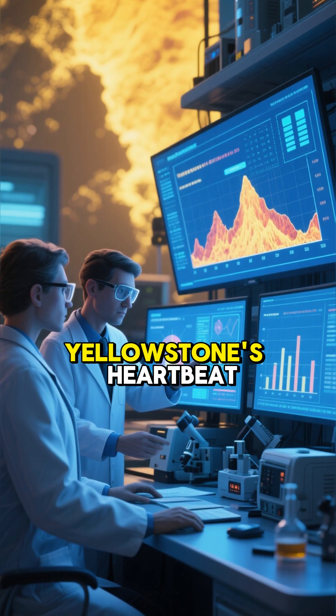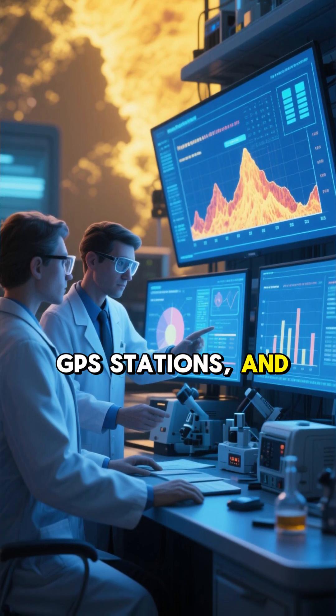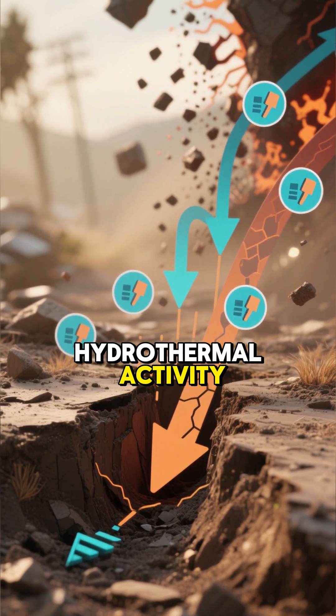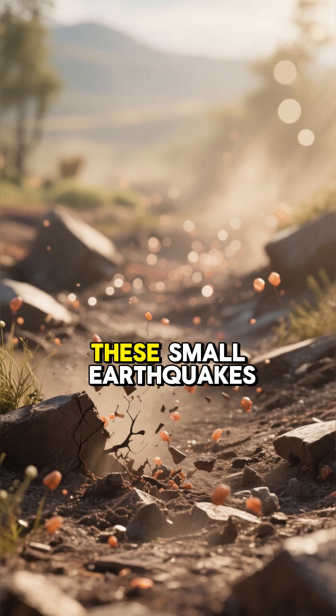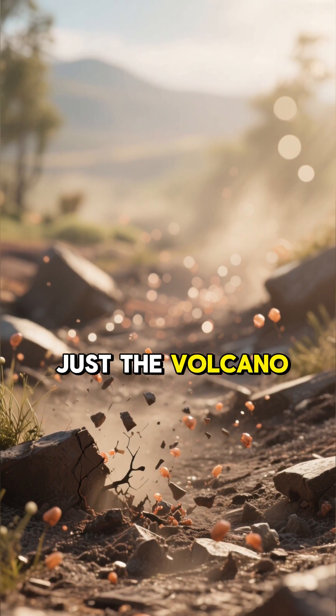Scientists are constantly monitoring Yellowstone's heartbeat using a network of thermometers, GPS stations, and gas sensors. They track ground uplift and subsidence, earthquake swarms, and changes in hydrothermal activity. This helps them understand the behavior of the magma chamber and provides a constant health checkup for the supervolcano. These small earthquakes and ground movements are actually normal for Yellowstone — it's just the volcano breathing.